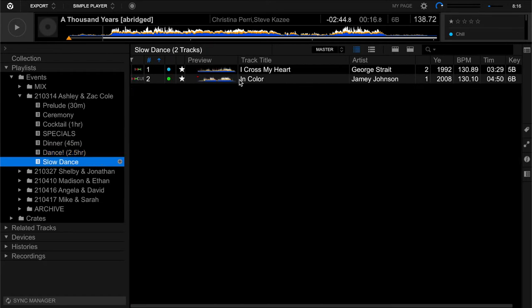And then of course a couple of slow dance songs. The couple didn't want too many slow dance songs, but I've got a couple here that they really love. I'll pull those out and maybe a couple others. That is it for the Rekordbox setup for tonight.